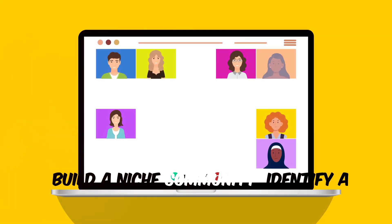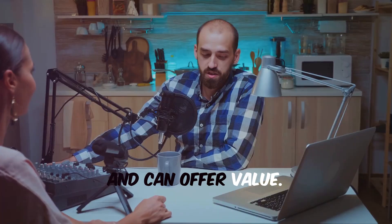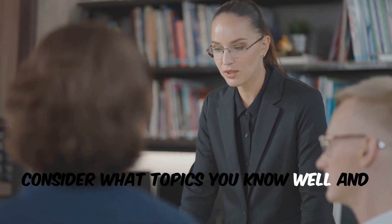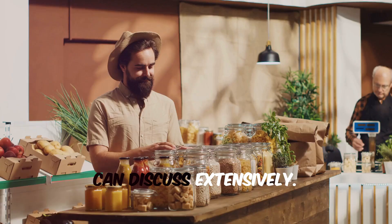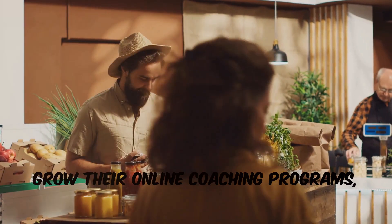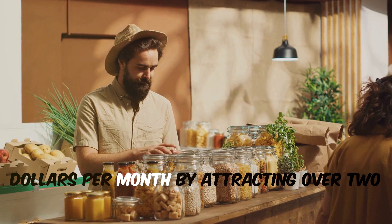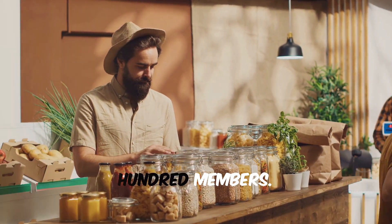Build a niche community. Identify a specific niche where you have expertise and can offer value. Consider what topics you know well and can discuss extensively. For example, Vegan Creators — a community focused on helping vegans grow their online coaching programs — can successfully make $10,000 per month by attracting over 200 members.